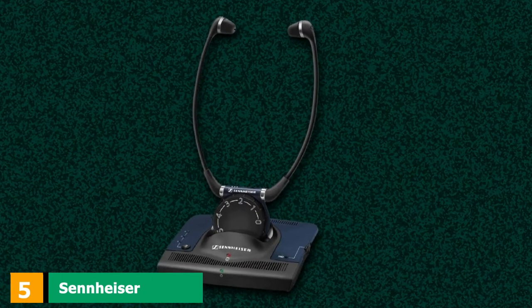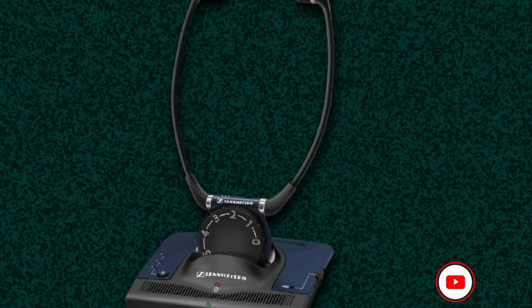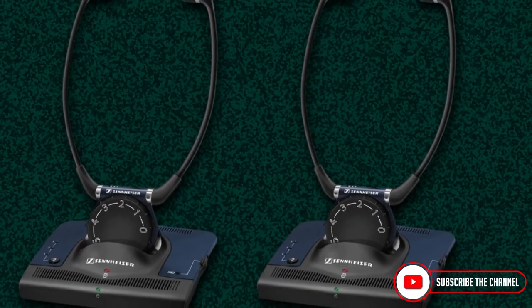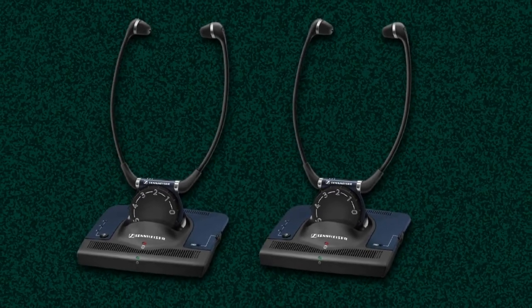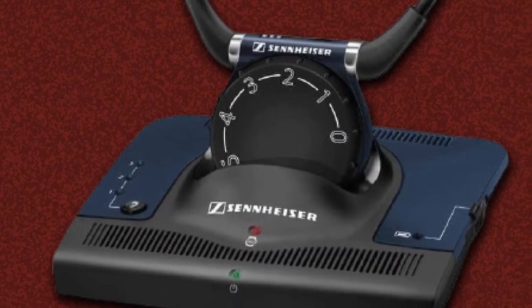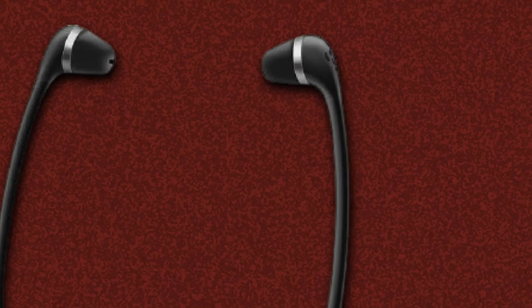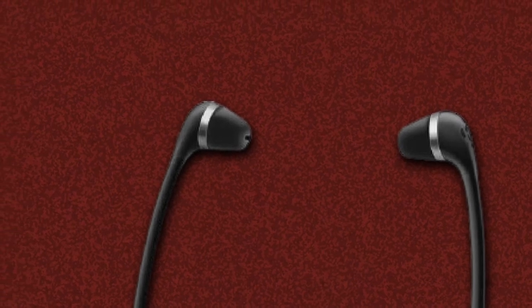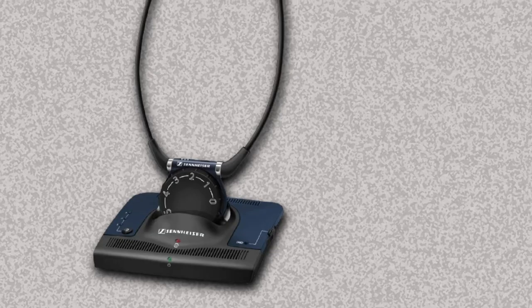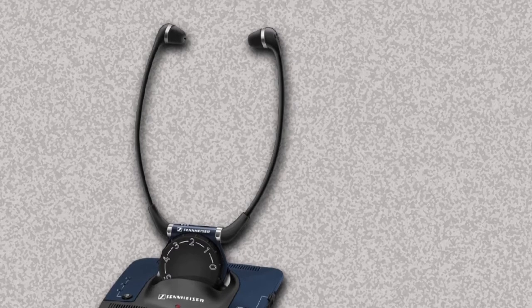The number 5 position is held by the Sennheiser SET 140 TV RF stereo TV assistive listening headphone system. This one looks like a stethoscope — it's actually a stethoset, specially designed for those with impaired hearing. People with all kinds of hearing damage around the world are very happy with this product. The fact that they are specially designed for people with hearing loss doesn't mean that people with normal hearing can't use them. The headphones have an impressive range of 300 feet without obstacles, and the signal will travel through walls without any problem. You can go to the kitchen, have a snack, go to your bedroom, and still listen to your TV without any signal loss.